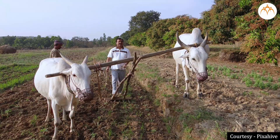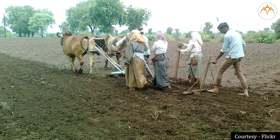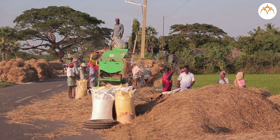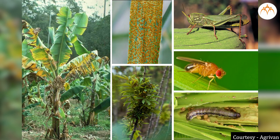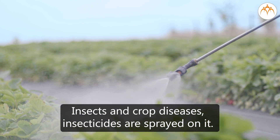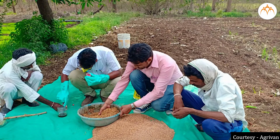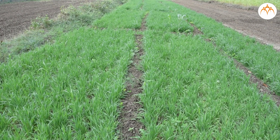We have already seen what tasks the farmer has to carry out to cultivate crops and when the farmer needs to do these tasks. Now let us see how crops are protected and how crops are stored. To avoid destruction of a crop due to insects and crop diseases, insecticides are sprayed on it. Sometimes medicines are applied to seeds before they are sowed. Due to these remedies, damages to crops are prevented.